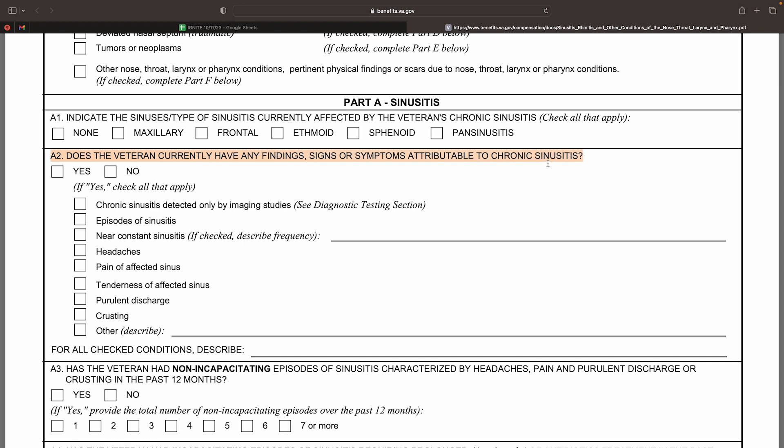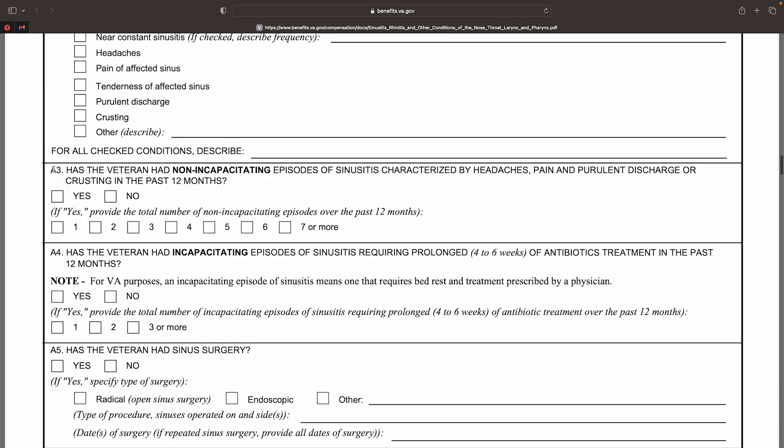Box A2 of the DBQ discusses the associated symptoms that the veteran is experiencing, such as headache, pain, discharge, and crusting. Boxes A3 and A4 of the DBQ deal with whether the veteran has a 12-month history of either incapacitating or non-incapacitating episodes. Per the rating schedule, an incapacitating episode is one that requires bed rest and treatment prescribed by a physician.